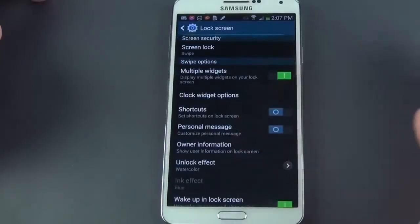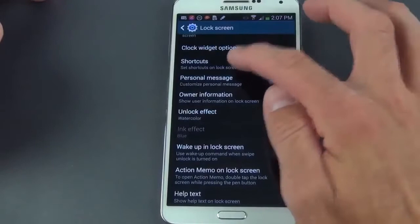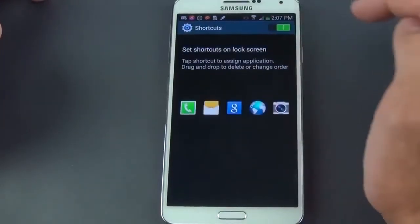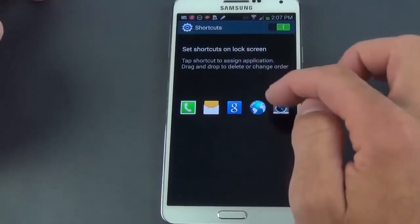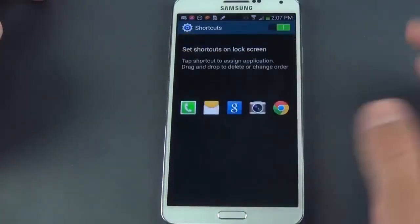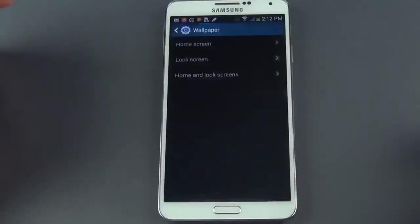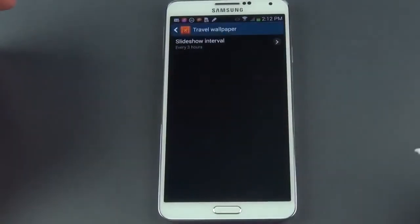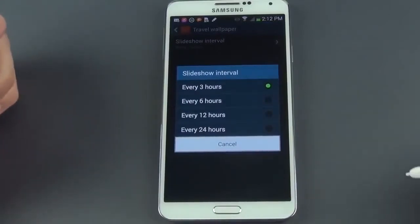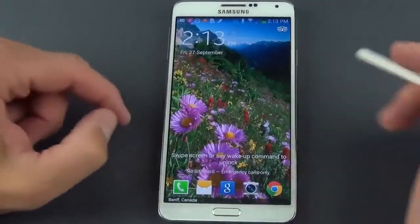Lock screen controls let you enable multiple widgets, set clock widget options, and add app shortcuts to the lock screen. For example, you can replace the standard browser shortcut with Chrome — just remove the old one and add the new one, and it appears on the lock screen for quick launch by swiping up. Under wallpapers, Samsung has partnered with TripAdvisor for travel wallpapers — you can set the duration so the lock screen background changes every three hours to a different travel-themed wallpaper, such as one from Banff, Canada.